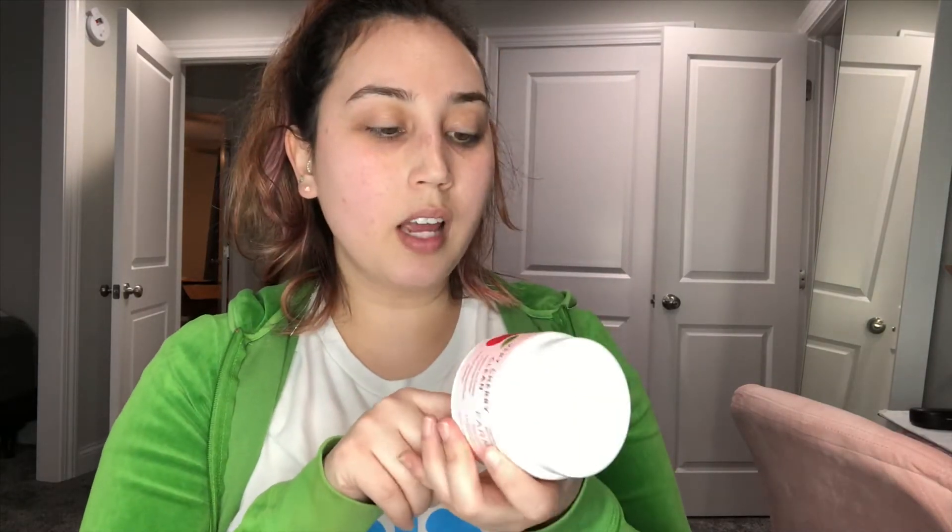And then lastly, I'm happy I got this also. I got the Farmacy limited edition Very Cherry Clean Makeup Melt Away Cleansing Balm. This was $34 and I've been wanting to try that Clinique balm, so I was kind of hoping I was going to get this one just to try a makeup melting balm. Five for five, you guys — I'm really excited and happy with this box.